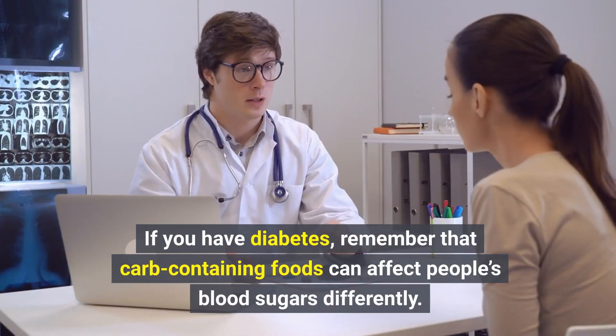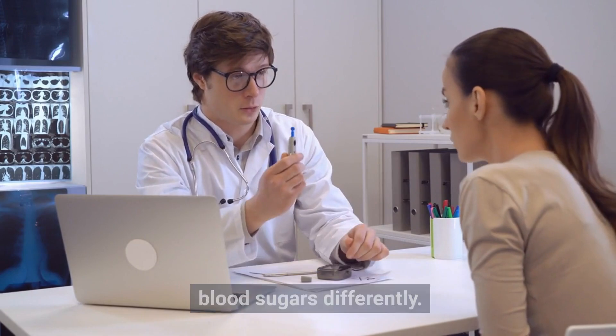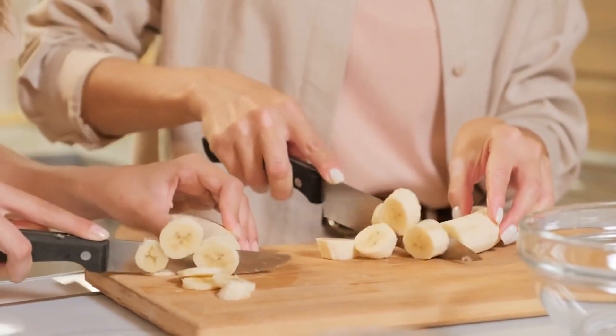If you have diabetes, remember that carb-containing foods can affect people's blood sugars differently. Therefore, you might want to monitor how eating bananas affects your blood sugar and adjust your eating habits accordingly.